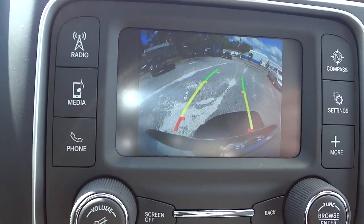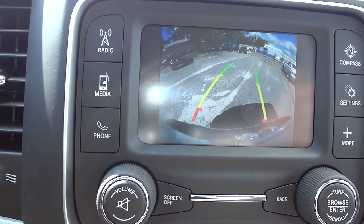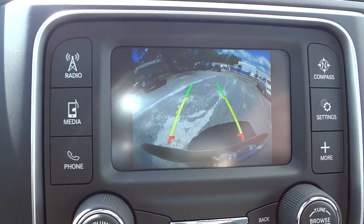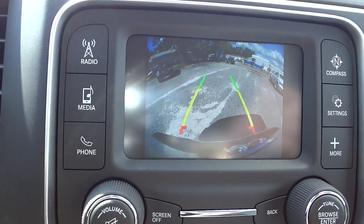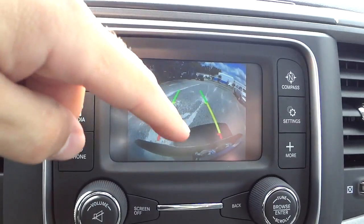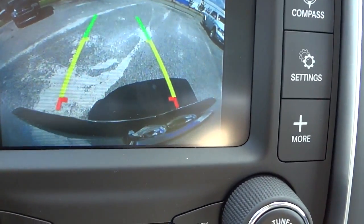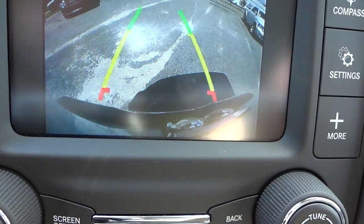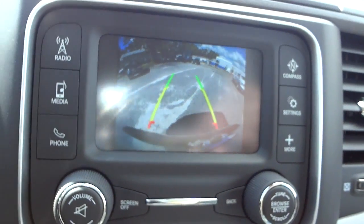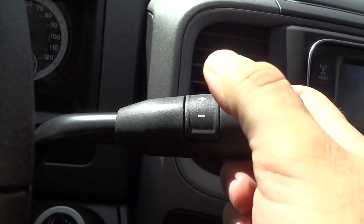The backup sensors will beep and give you a visual cue if you get close to something, and the backup camera turns on the screen. It gives you an estimated trajectory — the lines move when you turn the wheel, though you don't want to rely on them 100%. It is easy to back up to a trailer; you can even see the Ram symbol on the bumper to line up without any assistance.